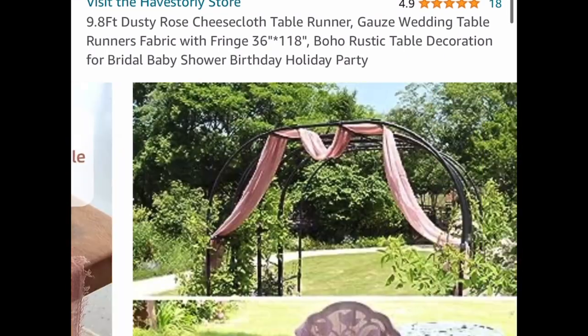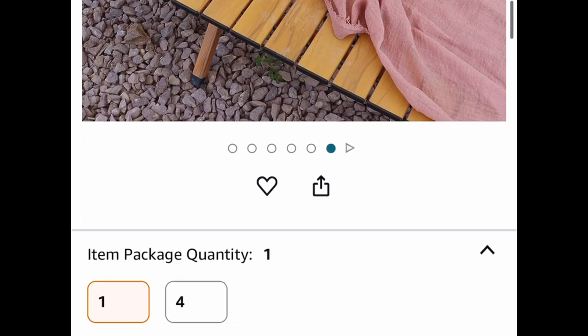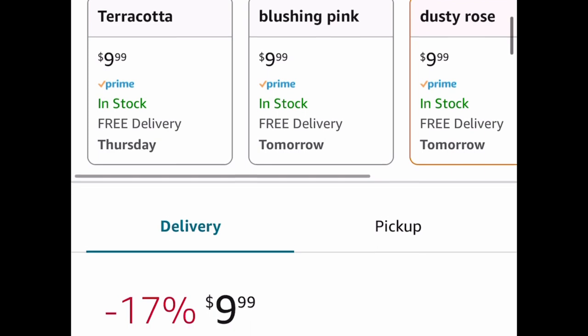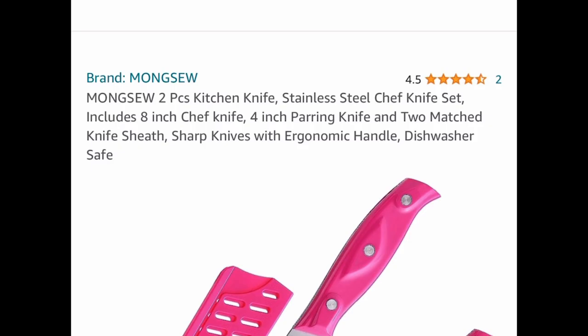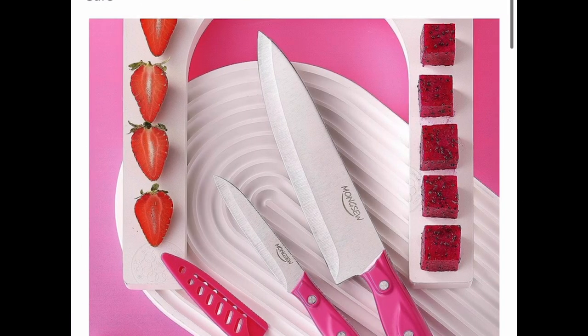Next one, here we have this almost ten-foot dusty rose color — but the code does work on all the colors. This is a cheesecloth-style tablecloth or table runner, and it looks absolutely gorgeous. These are $9.99, but we have a code for you that's going to bring it down to two dollars and eighty cents.